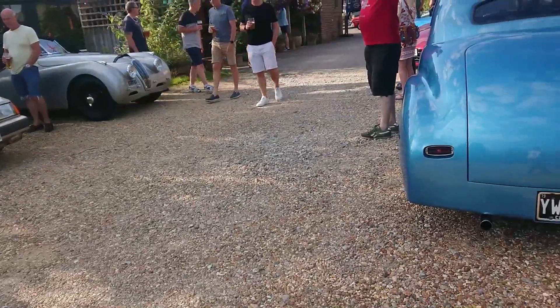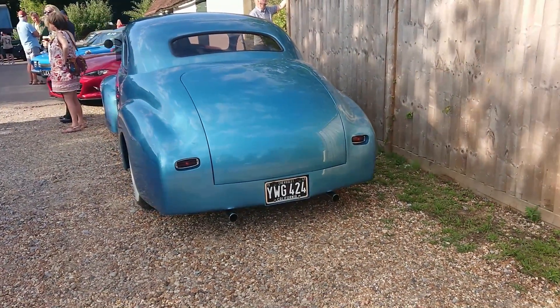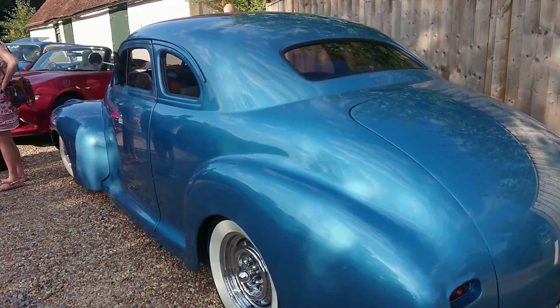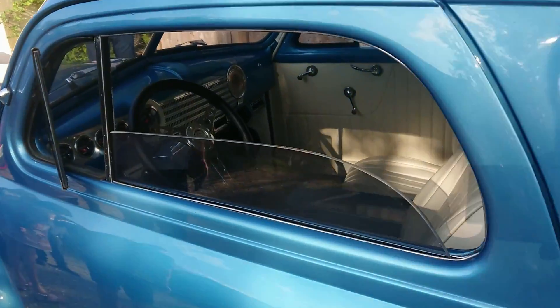So we'll start off with this Chevrolet. Now this looks a very custom-looking car, it's a '41. I don't know anything really about things like this, but look at the interior — someone's just spent an awful lot of money doing this up.